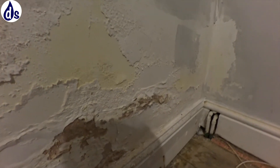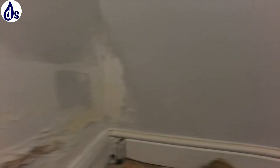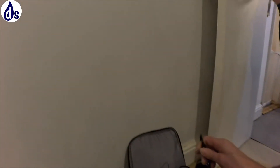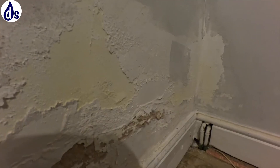Ironically, it actually looks worse than it is. What I'm going to do is put a hygrometer probe underneath and leave it to see what the humidity is under there.